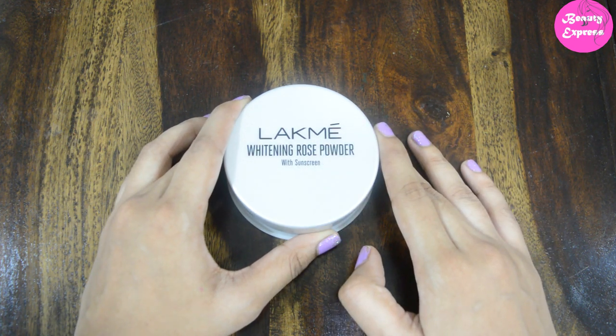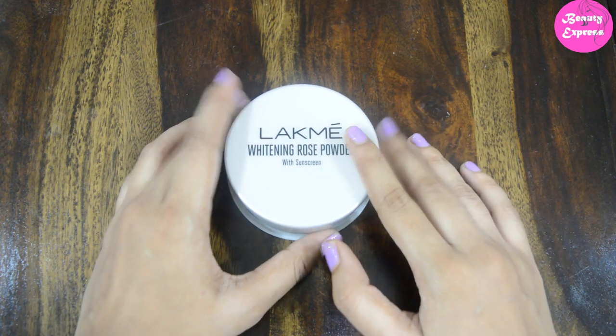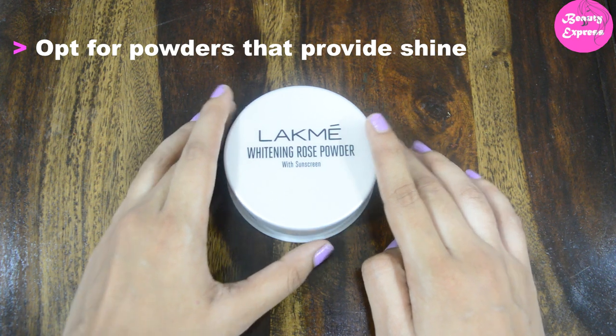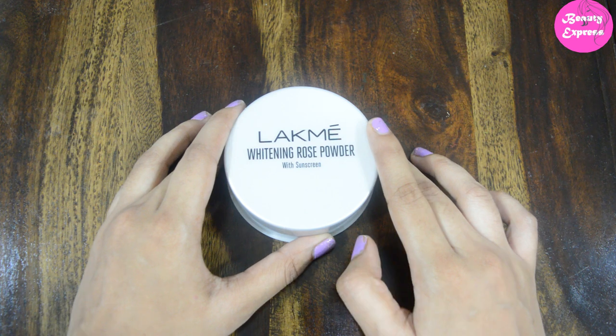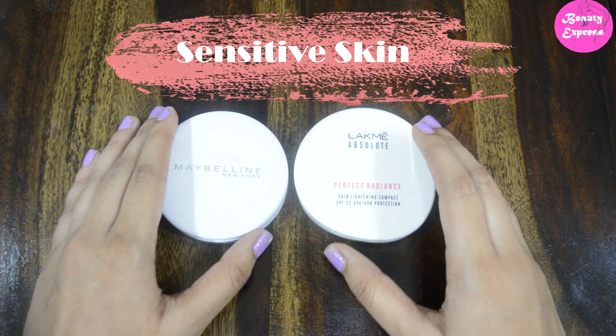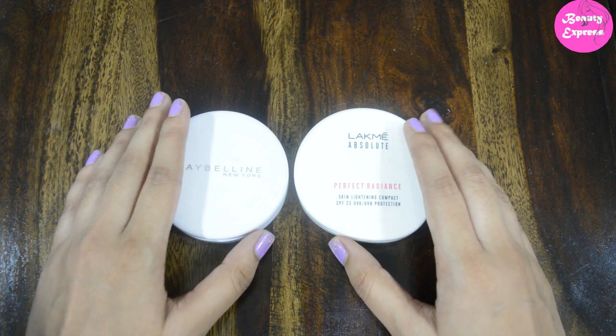By using translucent powders, your skin may look healthier and less flaky. A budget-friendly option in translucent powders is the Like Me Whitening Rose Powder — you can give it a try if you have dry skin. Dry skin people can also use powders that provide shine, like mineral-based powders, or highlighting powders, which provide a nice shine to your skin.